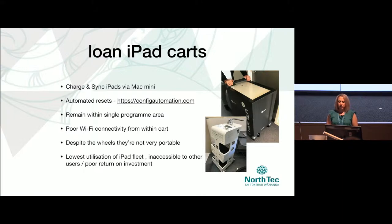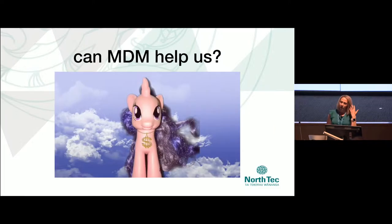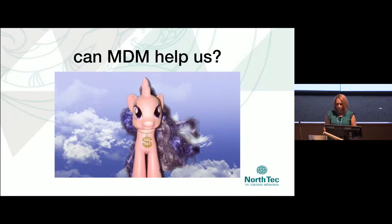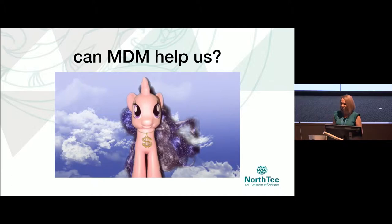The other kicker about the iPad carts for Jamf management was that they had no Wi-Fi connectivity within this big metal box — whoever designed those things, really. So we went to our magical MDM unicorns and asked if they could help us out. They said they could make our life better with Apple Shared iPads.